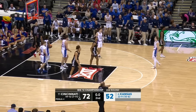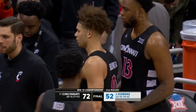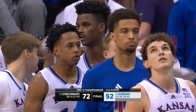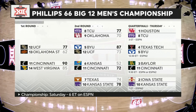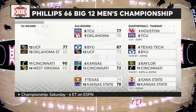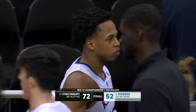McDowell. Bill Self and Wes Miller shake hands — Cincinnati advances. 72-52 is the final. Day two in the books and our quarterfinals are set. For Kansas, it is on to the NCAA tournament and they'll try to get Dickinson and McCuller healthy. On Thursday: the one seed Houston against TCU, then Texas Tech and BYU, Baylor and Cincinnati, Iowa State and Kansas State. Final score: Cincinnati 72, Kansas 52.